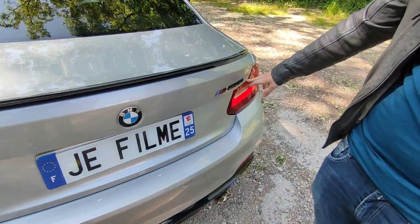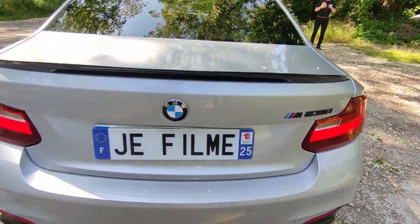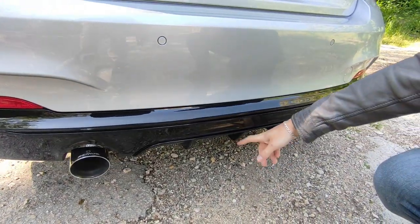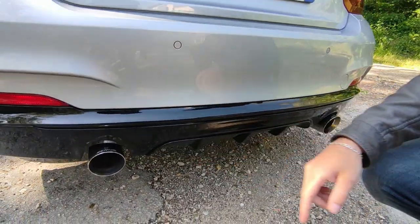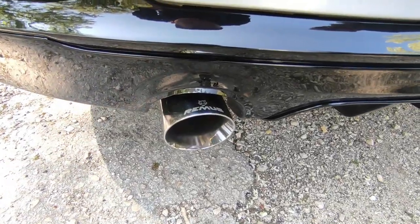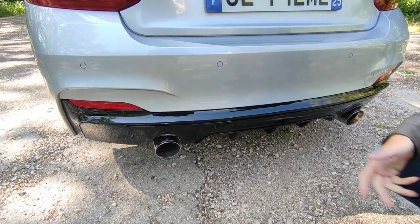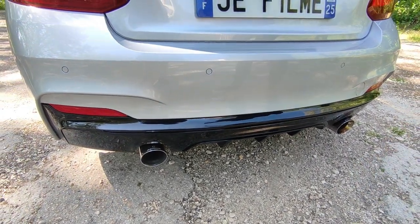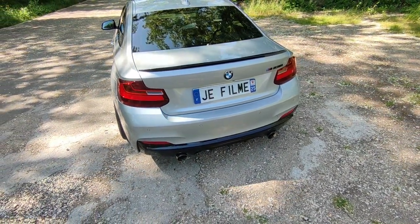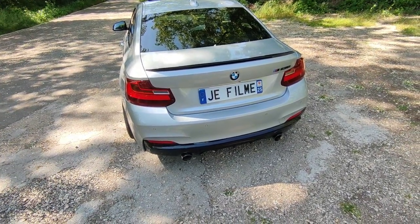At the rear lower section there are some modifications — a gloss black M Performance diffuser replacing the original one. Remus exhaust tips with resonator delete. It's not a full Remus exhaust line — just the tips welded on with resonator deletion, which was already enough for me. When you drive normally it makes no noise, but when you want to make noise, it makes noise — and really nice little pops and crackles. Very nice.